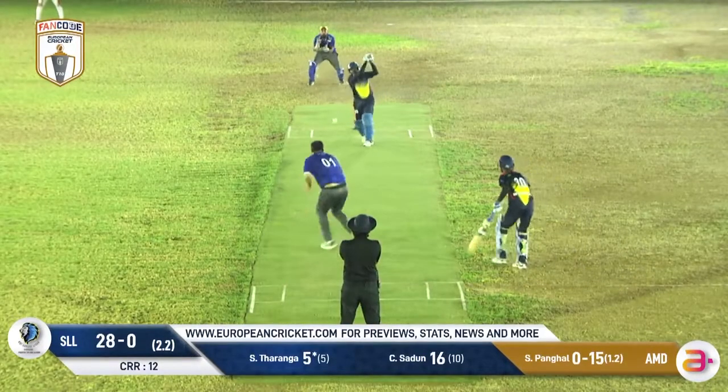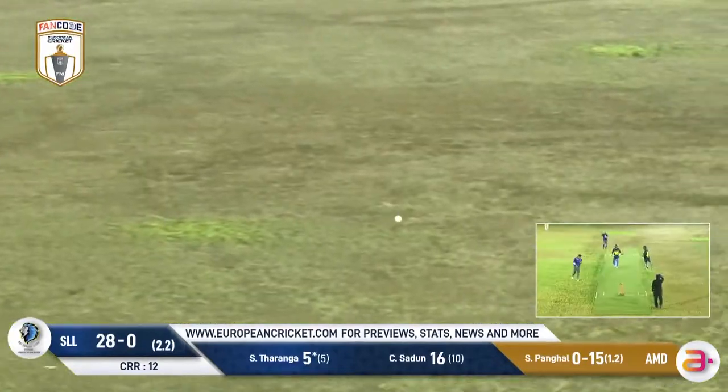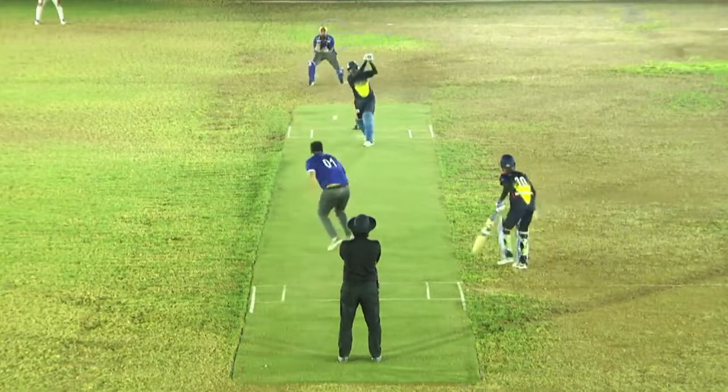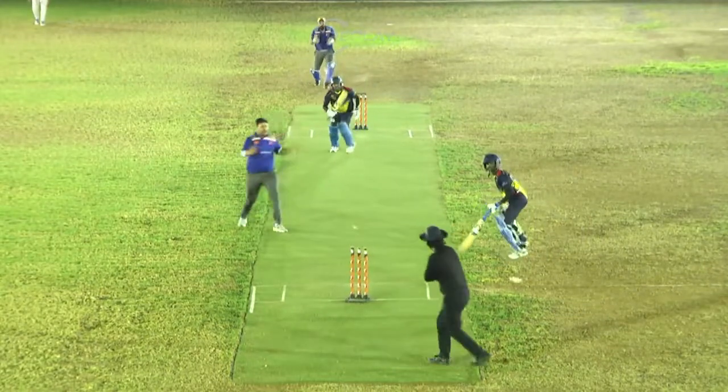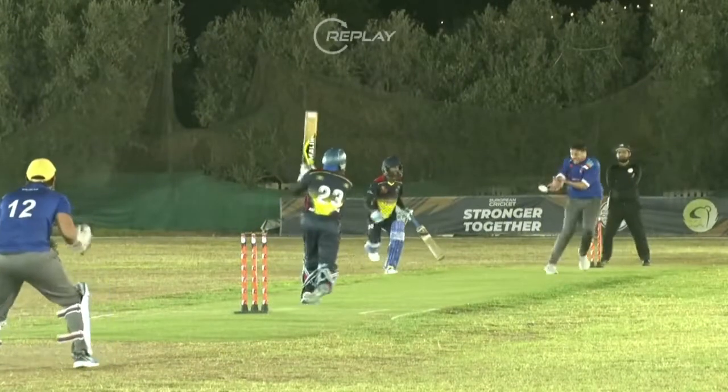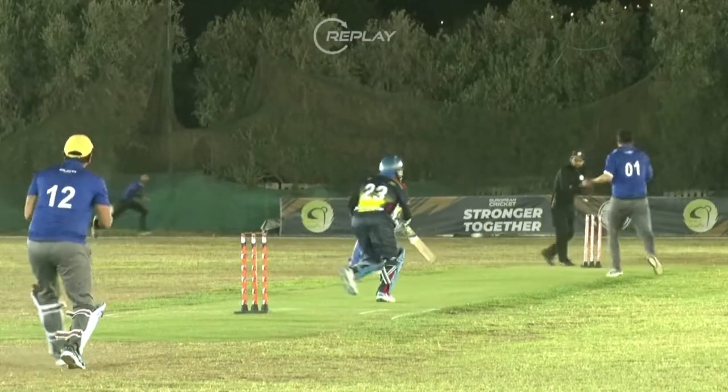Not a fan of that, but — oh, this one's a dropped opportunity. Gets the finger on it, has to go. Sudun unlucky there. Pangal very fortunate to get a wicket on that delivery — a dropped chance but getting just enough on it to direct it onto the stumps.